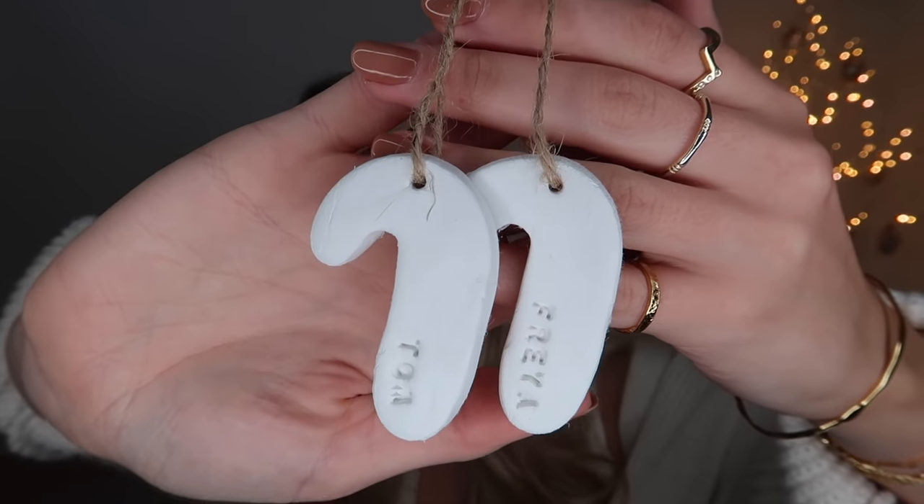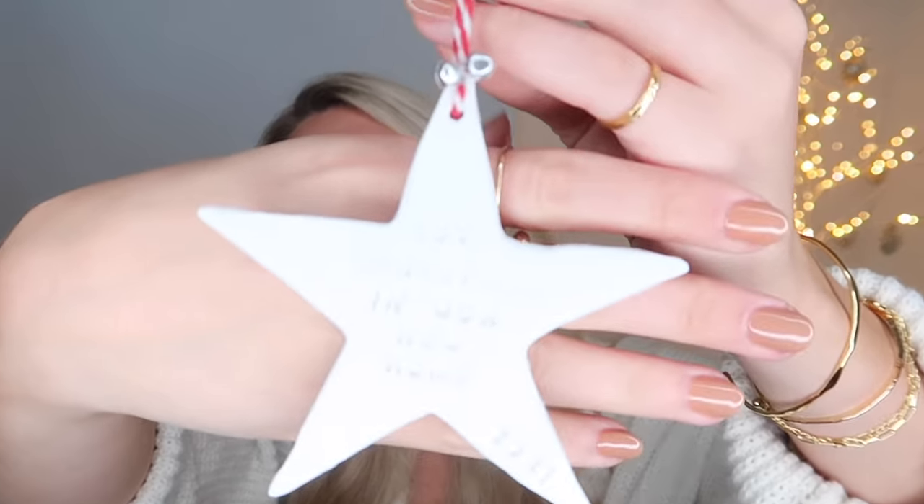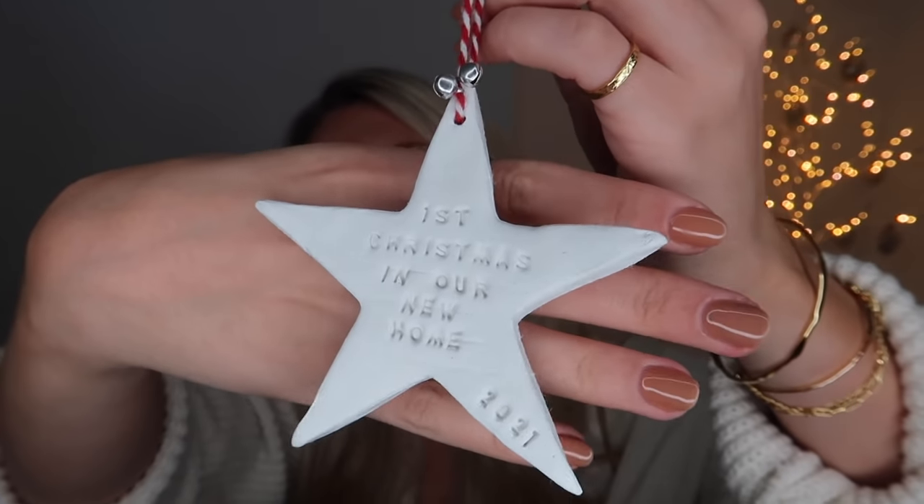From Clay and Twine, they sent some personalized tree ornaments. There are matching little candy cones for Tom and Freya with jute ribbon, and one that says 'first Christmas in our new home 2021.' I just think personalization on a gift, especially at Christmas, gives that extra touch.